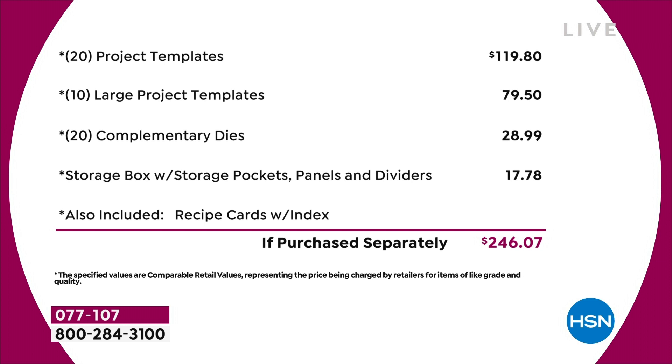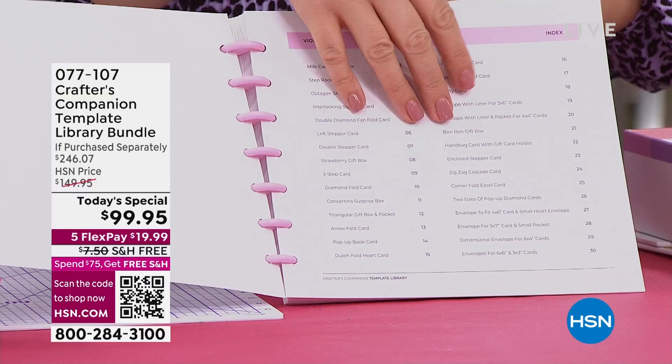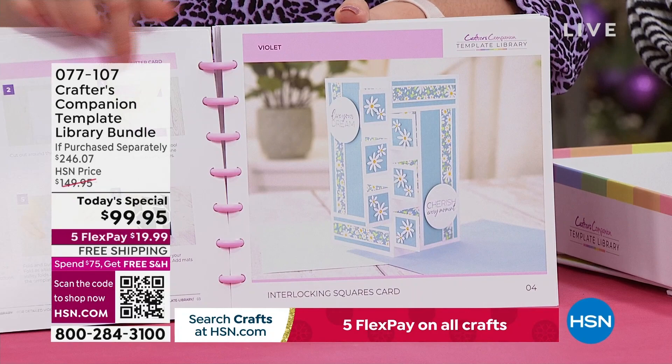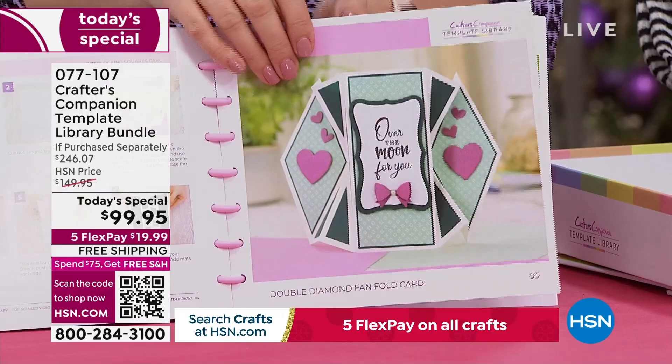How it all works: if I just open this up, what you're going to do is look through all of these gorgeous cards that you are seeing, go through the recipe cards we've got and be filled with loads of ideas. You can see we're doing things like the milk carton, the gorgeous rocker cards, some really unusual shape cards that we've never ever done before. Where would you even start making something like that? I'm going to show you.